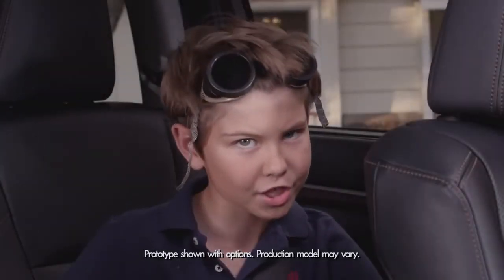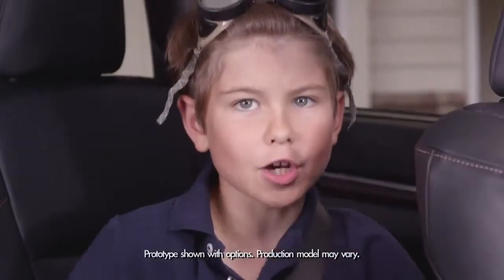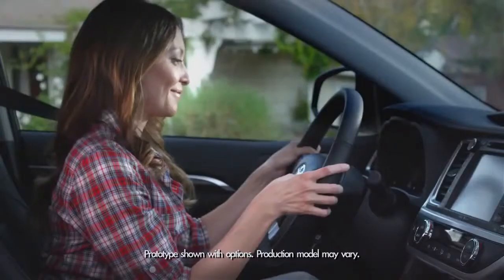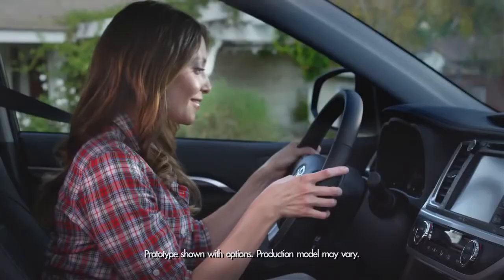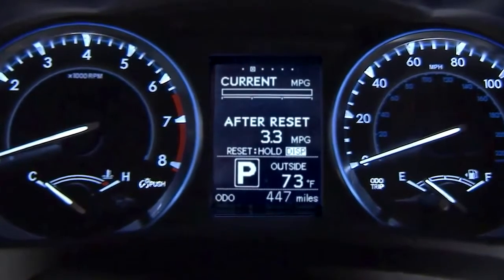Today we're talking about Mission Control, the Highlander's Multi-Information Display. It's where the car tells you all about itself and lets the driver easily see driving information, right in the center of the gauges on the instrument panel.